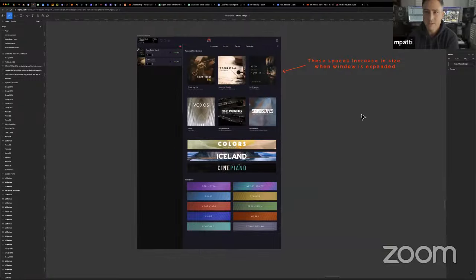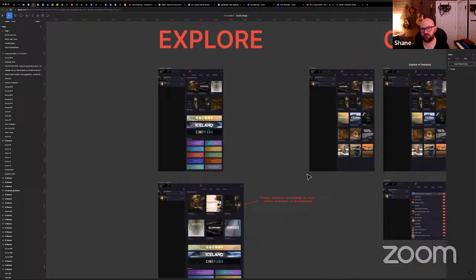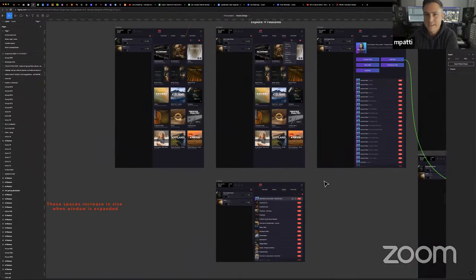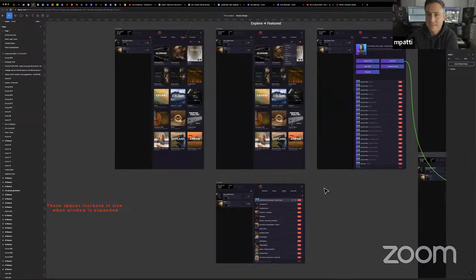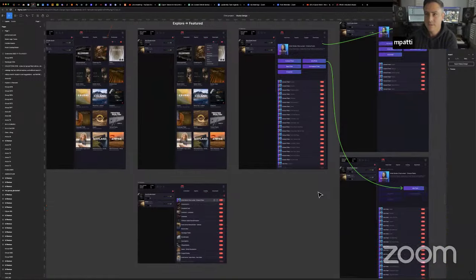A big thing is just being able to click a button and see all of the strings, all of the brass, all the world instruments in categories — because that's something people have been asking for. When you're setting up your template, it's just easier to do it that way. You may not care about the names — CineStrings, Quattro — you just want to see everything in one place.